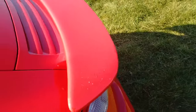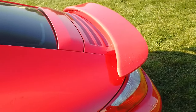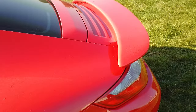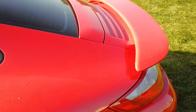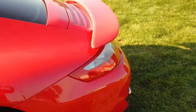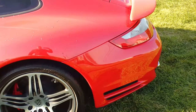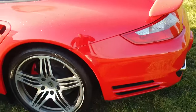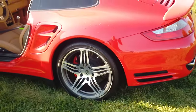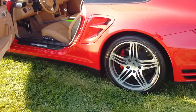One thing I wanted to talk about quickly is this wing. It's a fixed wing, but it actually begins to raise up once you hit speeds in excess of 75 miles an hour. You also have the option on the inside to manually control that wing — you can put it up or down to your heart's content. Super nice feature.